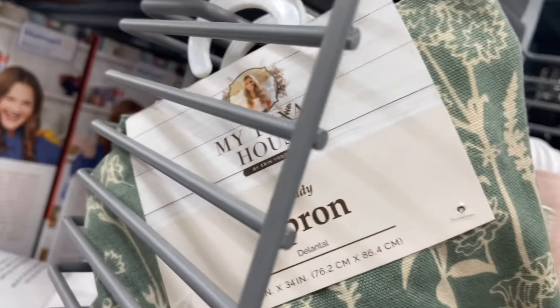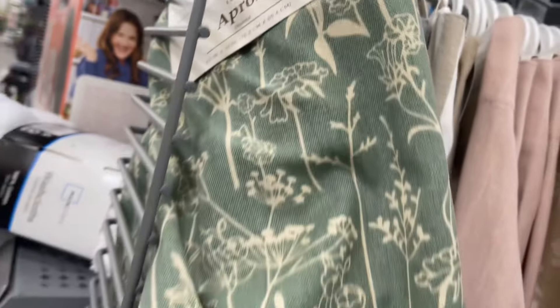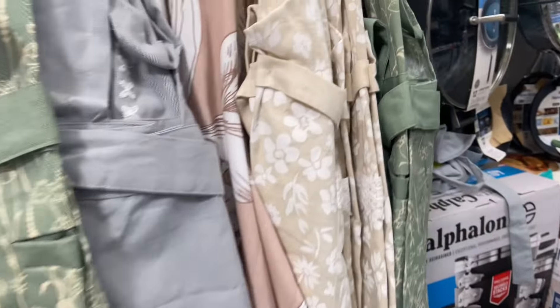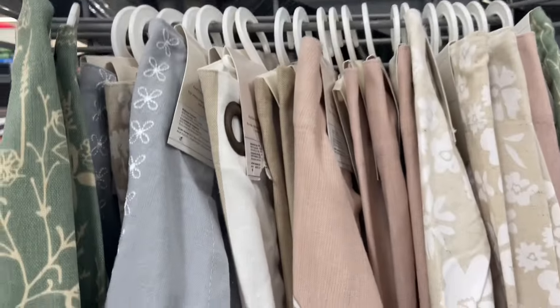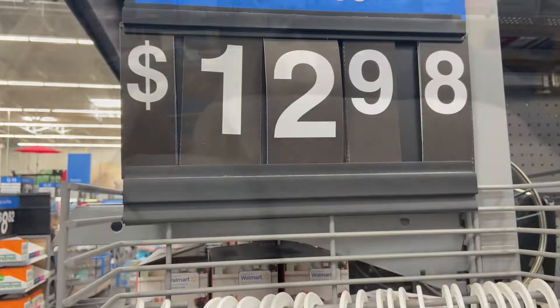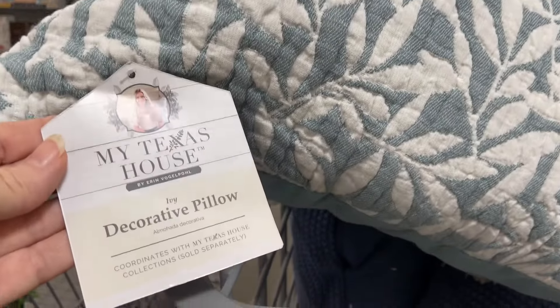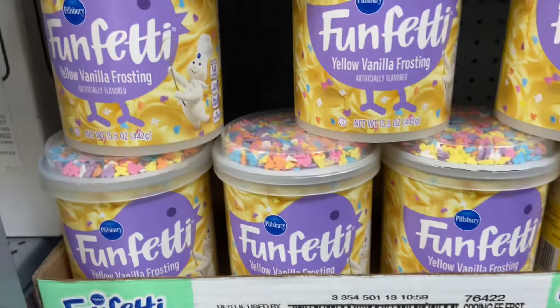We've got 'My Texas House' — she has a bunch of different items for sale at Walmart. This one is an apron in many gorgeous colors. If you like to wear aprons or want to give one as a gift, that's a really good deal. She also has these lovely large pillows made by My Texas House — they're just gorgeous. You can go follow her online and she's got lots of ideas on how to use these.